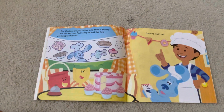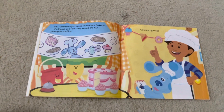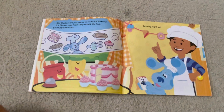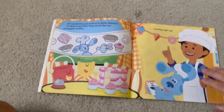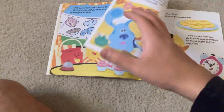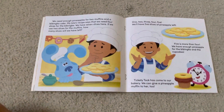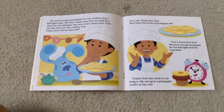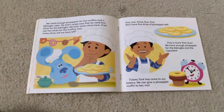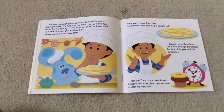Customers just came into Blue's Bakery. It's Shovel and Pail. They would like two pineapple muffins. Coming right up! We need enough pineapples for two muffins and a babinka cake. My Lola's recipe says that we need four slices for the babinka. We have seven slices here. If we use two slices for the muffins, how many slices will we have left?